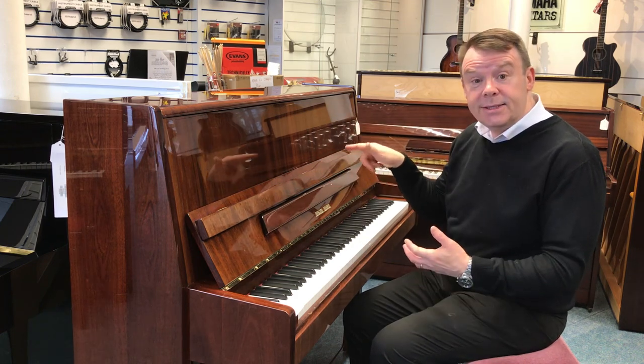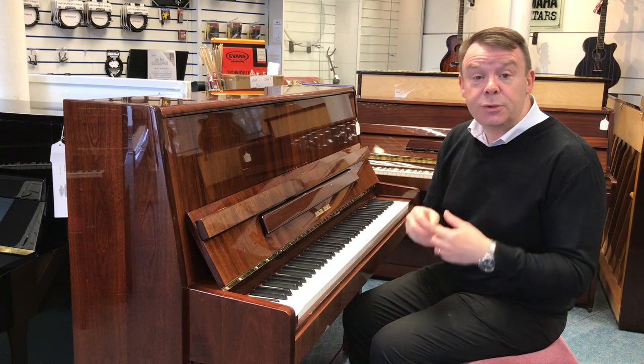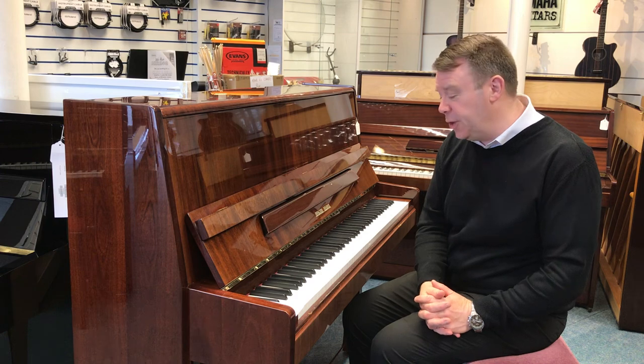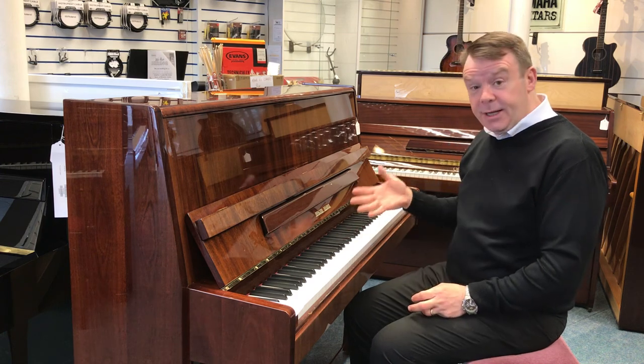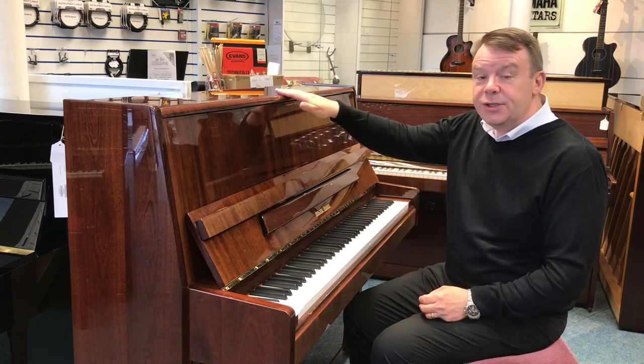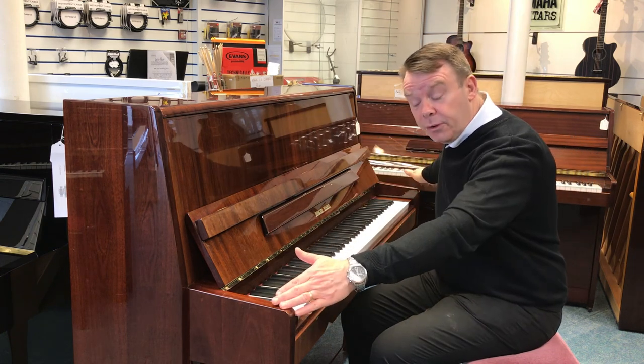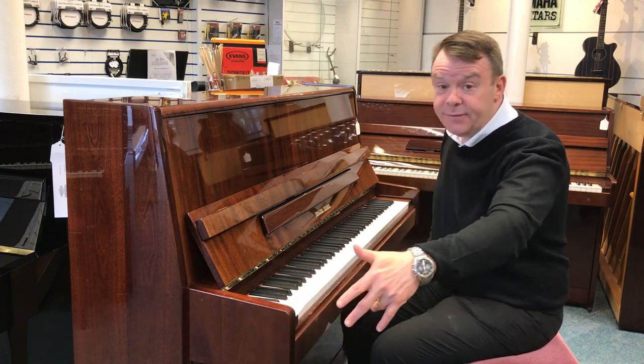Notably, inside they use individual stringer grafts which hold the string in place for stability of tuning. This model, by its title, stands at 118cm high by 144cm across and just 55cm deep.